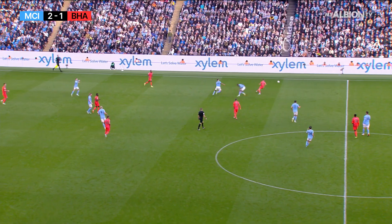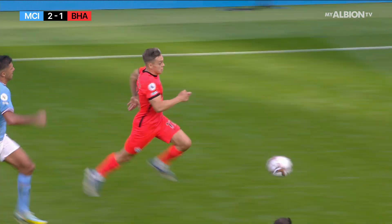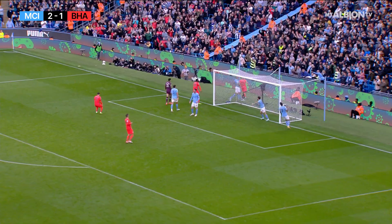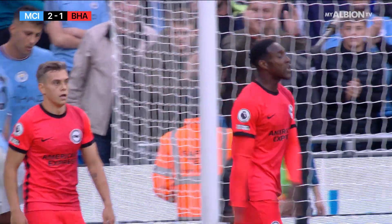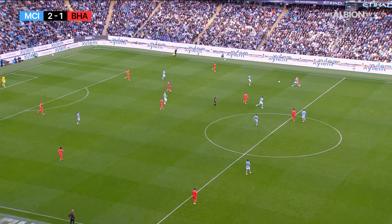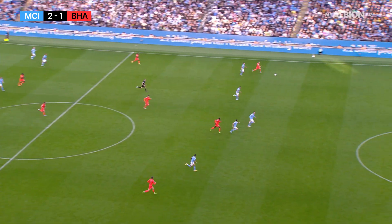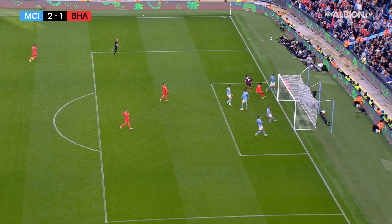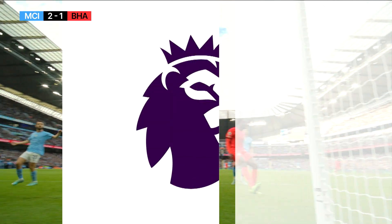An attempted flick-on from Pascal Gross, and Trossard does well to shove off his man. Head down, striding out on the far side, looking for Welbeck perhaps in the middle — he's still going! Trossard carries on in a lung-busting run. Just keeps going on the angle, with Welbeck wanting the pullback. Ederson spreads his legs and just makes himself big enough on that left foot to put it behind for the corner — a really important save from Ederson.